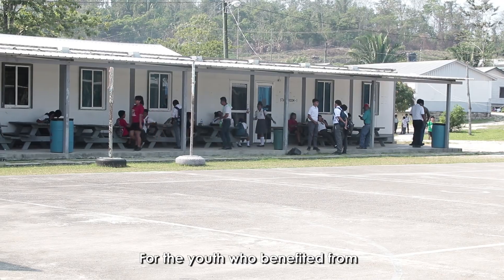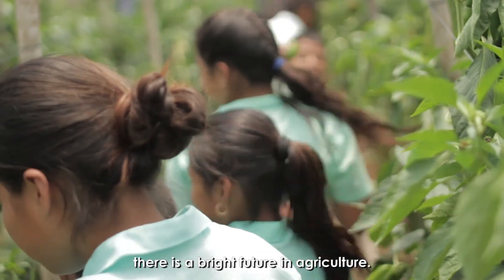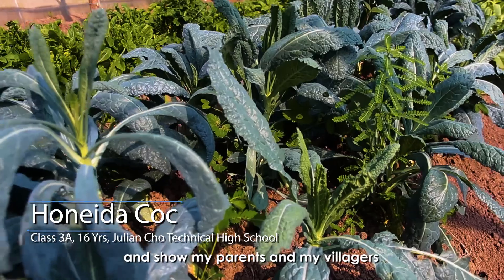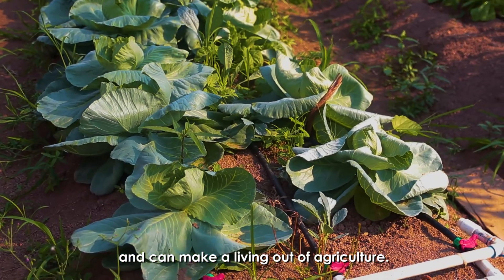For the youth who benefited from the Japan-Caribbean Climate Change project through training, there is a bright future in agriculture. I would like to have my own farm and show my parents and my villagers that girls can have their own farm and make a living out of agriculture too.